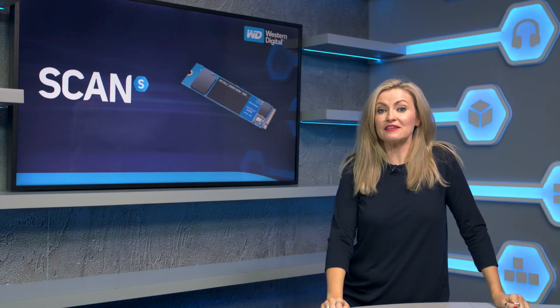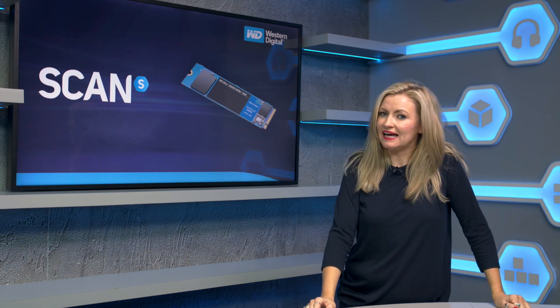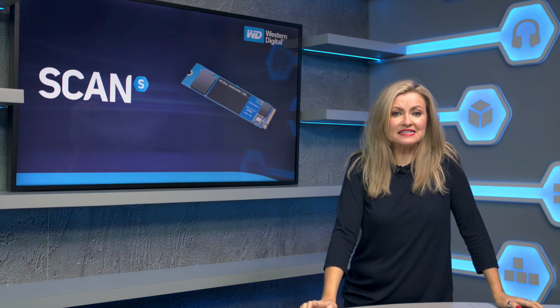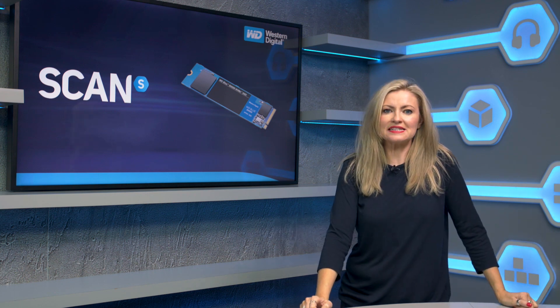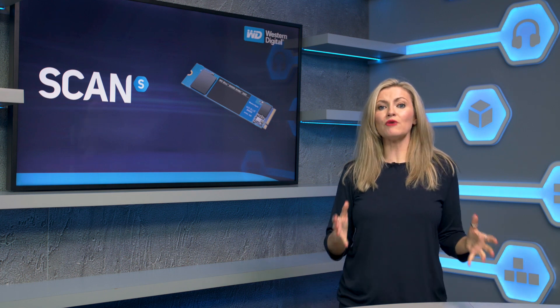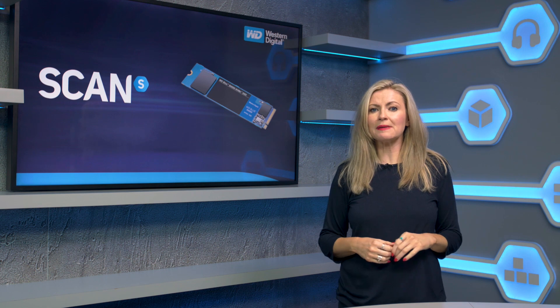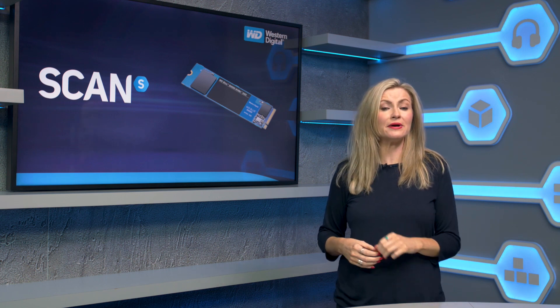Earlier in the year we took a look at the flagship WD Black SN750 SSD and it's fair to say it's one of the best drives out there if you want the fastest speeds available. But of course that does also mean that it has a price tag to match, so it's probably not representative of something that most of us would buy.